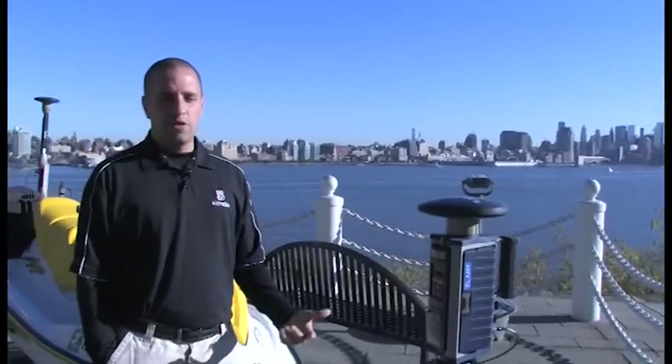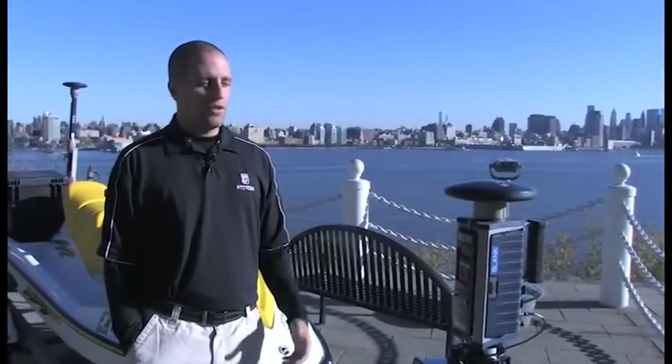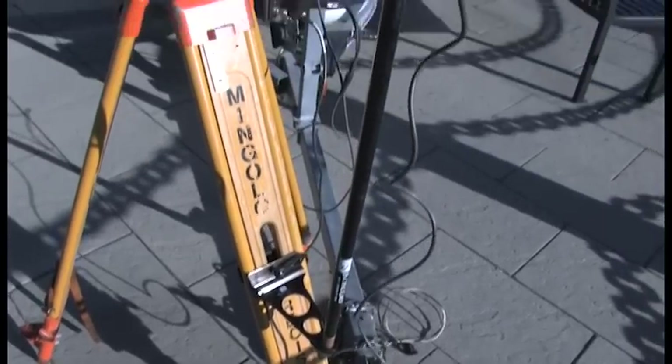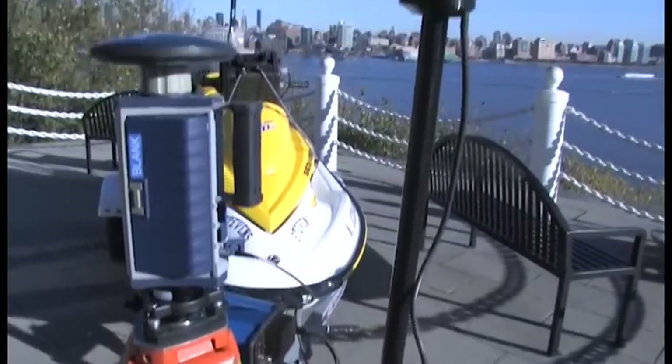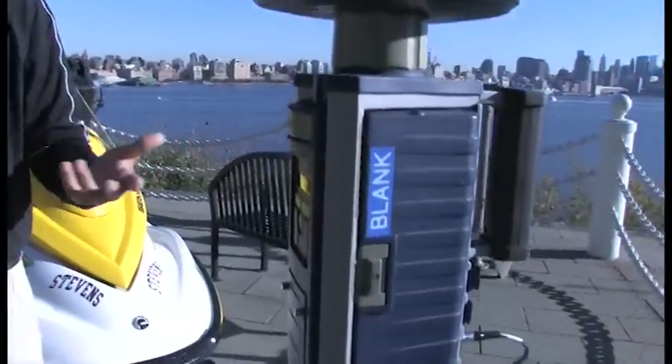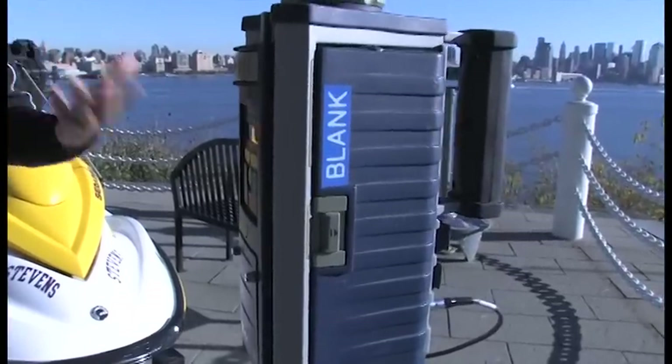This is another critical part of our GPS system — this is our base station. This is basically what causes it to be more accurate than our traditional car-based GPS system. We set this up over a known point, a point that's been surveyed in using traditional methods. So it takes the information from the GPS, corrects it, and makes it much more precise than what we get in a car measurement. The whole time that we're out on the jet ski, we know where we are within a matter of centimeters.